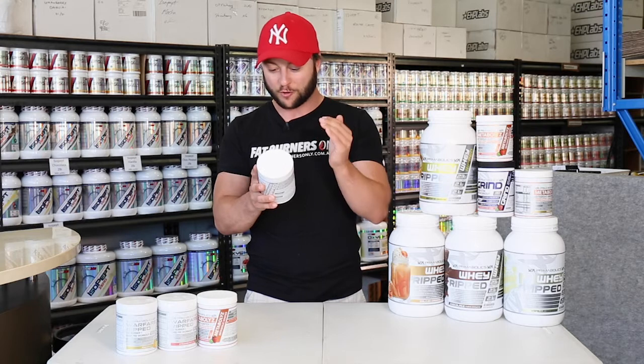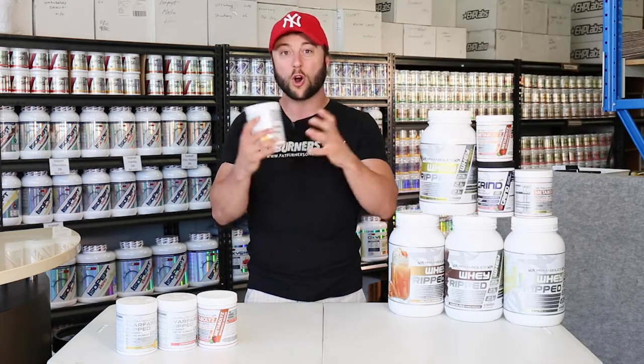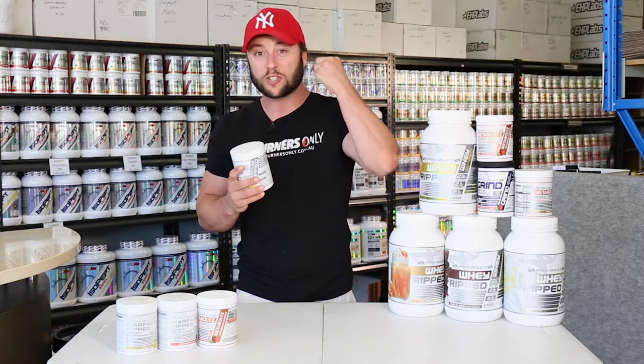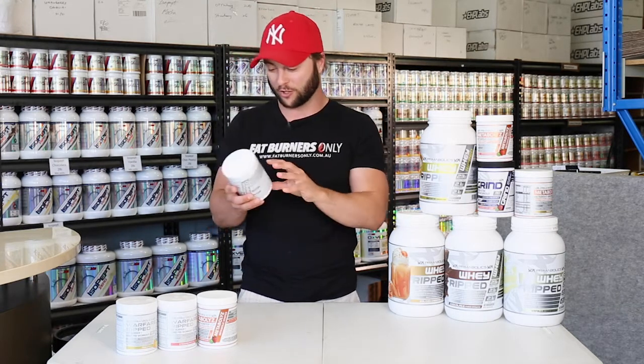To start with, we've got full doses of the pump and endurance matrix. We've got citrulline malate, potassium nitrate, and betaine anhydrous, which will open up blood vessels, cause more oxygen delivery, nutrient delivery, glycogen delivery to the muscles — which is exactly what you want when you're training — plus bigger blood vessels to take away the waste while we're training too.